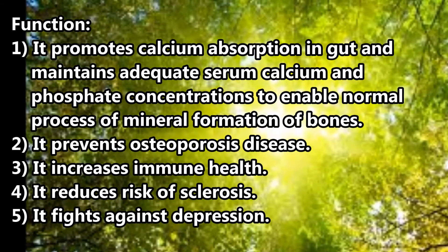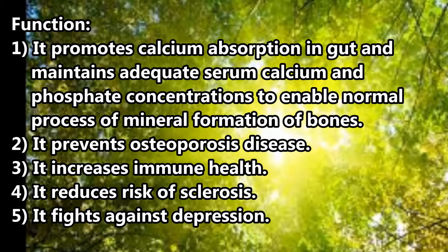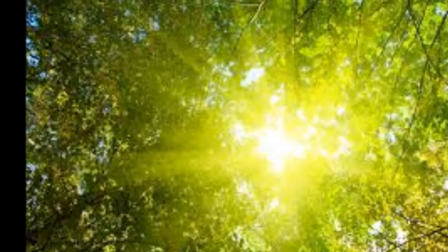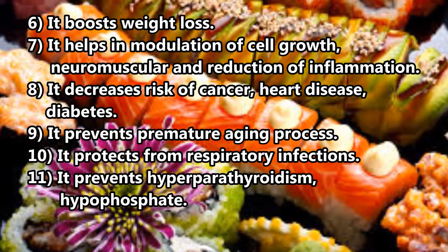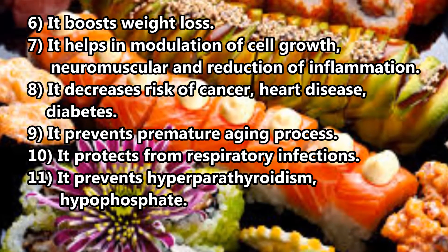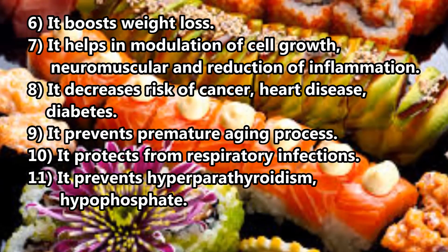Function 2: It prevents osteoporosis. Function 3: It increases immune health. Function 4: It reduces the risk of sclerosis. Function 5: It fights against depression. Function 6: It boosts weight loss. Function 7: It helps in modulation of cell growth, neuromuscular function, and reduction of inflammation. Function 8: It decreases the risk of cancer, heart disease, and diabetes. Function 9: It prevents premature aging.